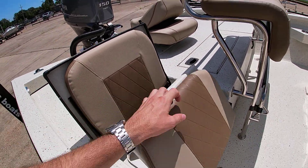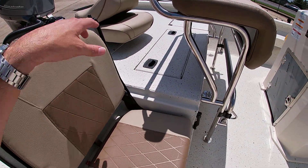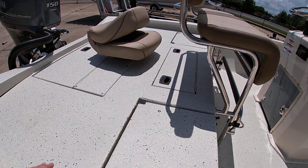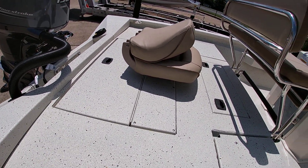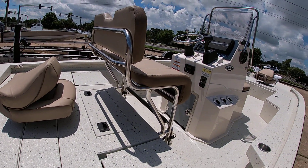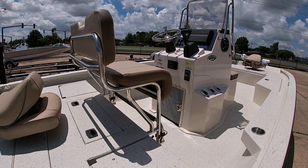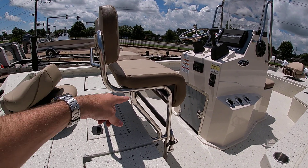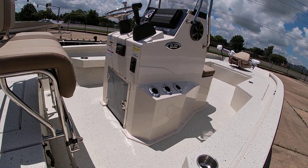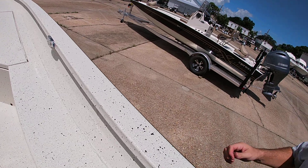The flip-up seats have coolers underneath, as well as a live well here in the center. It's equipped with a 40-gallon gas tank underneath this back hatch. We do the stainless steel extreme package, which comes with the backrest and footrest on the seat, the stainless steel rod holders, stainless steel steering wheel, and these really nice stainless steel pull-up cleats.